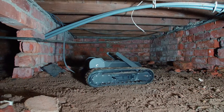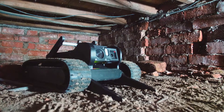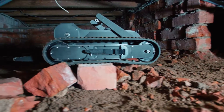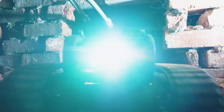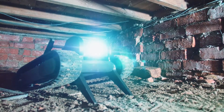For manoeuvrability the Glimpse is equipped with track steering and incorporates 360 degree rotating arms allowing the robot to climb over difficult terrain such as subfloor debris, ceiling joists and insulation. The rear is also equipped with a large rotating tailgate which allows the robot to climb upstairs and over obstacles up to a height of six inches.